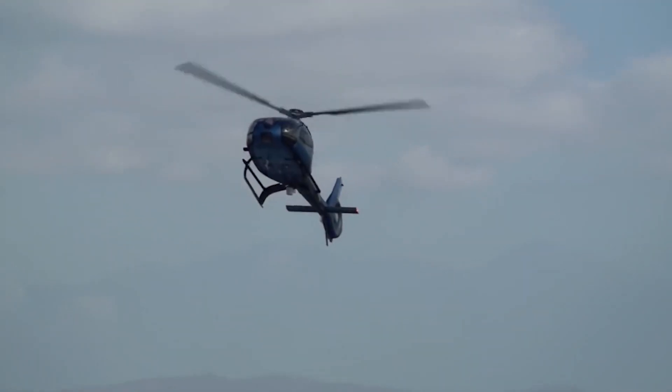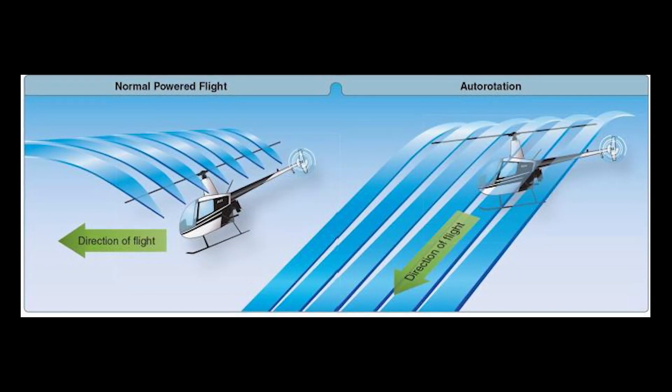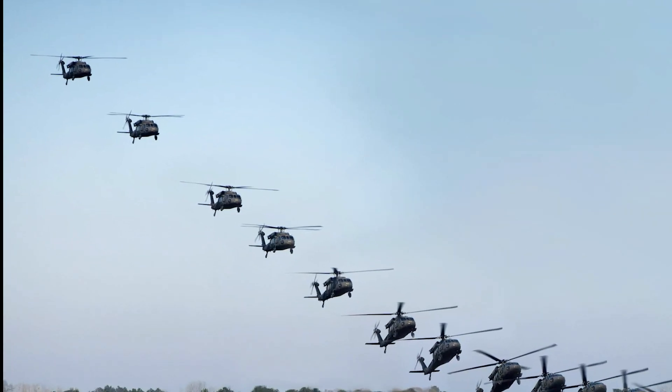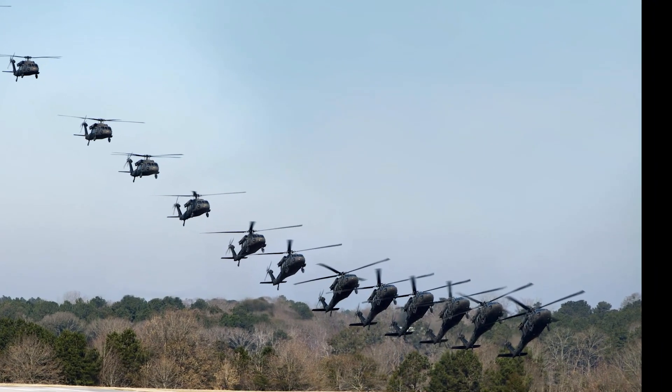Autorotation is a maneuver that all helicopter pilots must become proficient in to land a helicopter that has lost power to the main rotors, such as when an engine shuts off. This process essentially uses gravity and the speed of upward air while descending to keep the main rotor blades spinning, while rapidly descending and then pulling collective — or full power — just before the ground in order to flare the aircraft and soften the landing.